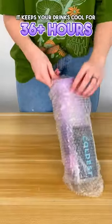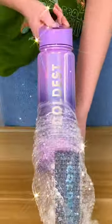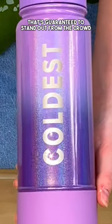This is the Purple Ombre Glitter Coldest Bottle. It keeps your drinks cool for 36 plus hours, and it has a super sparkly purple ombre texture that's guaranteed to stand out from the crowd.